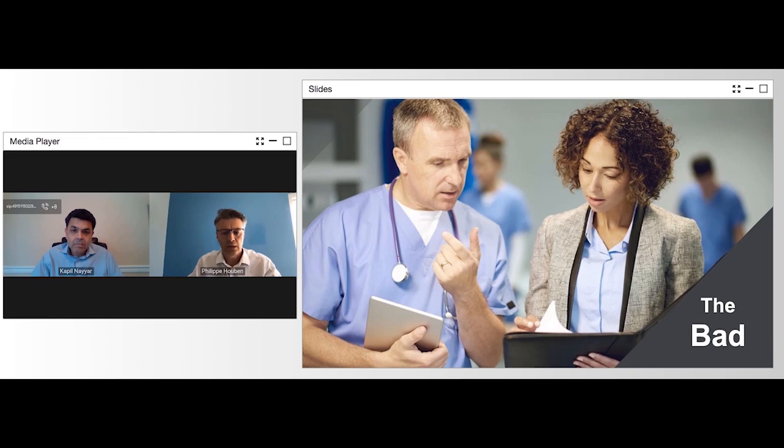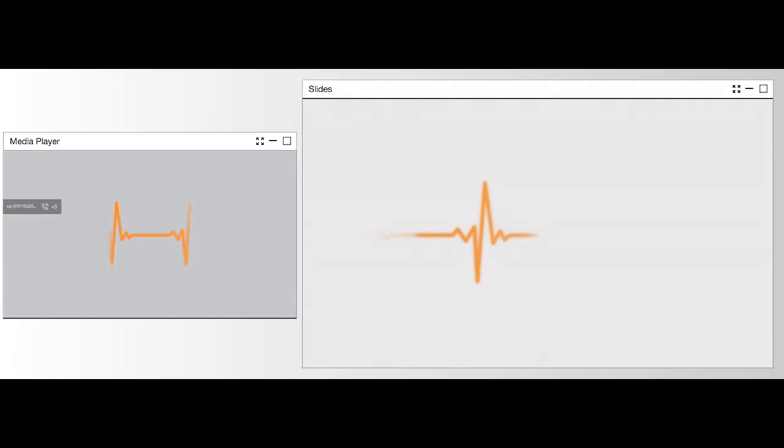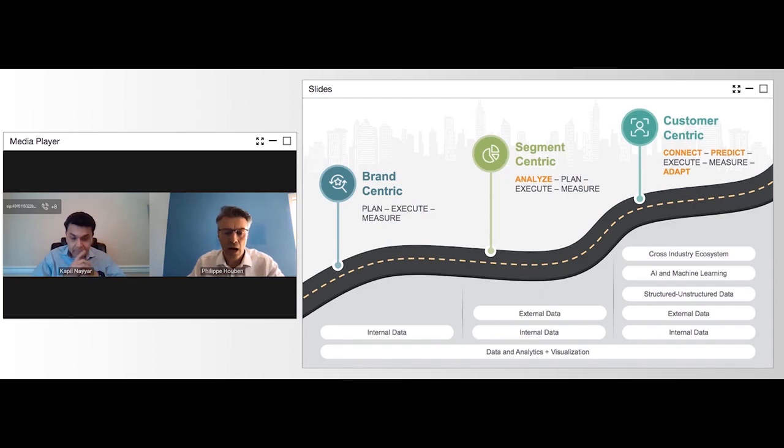So the question I'm asking back to you: do you really think pharma is ready to deliver that customer experience? I think the answer is quite clear — we are not there yet. And we need to be there soon. We need to bring our customers to a very good experience.